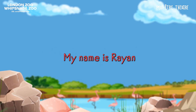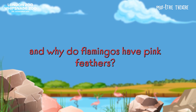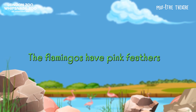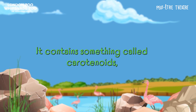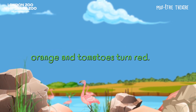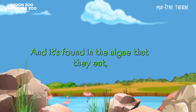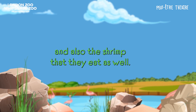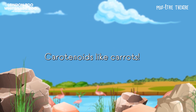My name is Rianne. Why do flamingos have pink feathers? The flamingos have pink feathers because of the food they eat. It contains something called carotenoids, which is what makes carrots orange and tomatoes turn red. It's found in the algae that they eat and also the shrimp that they eat as well. Carotenoids — like carrots!